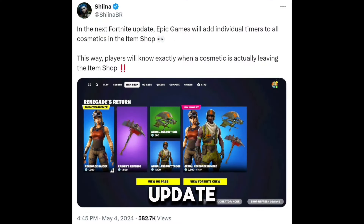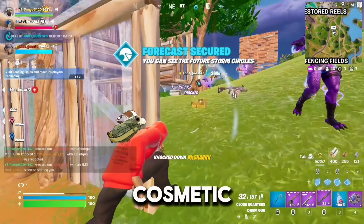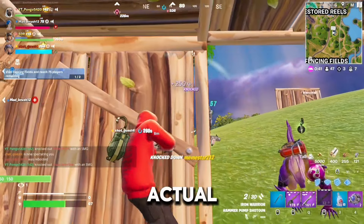It's been confirmed that coming with the next update, Epic will add individual timers to all cosmetics in the item shop, allowing players to see exactly when each cosmetic will leave the shop. There used to be an item shop refresh timer, but this is for individual cosmetics as opposed to the actual item shop refresh.